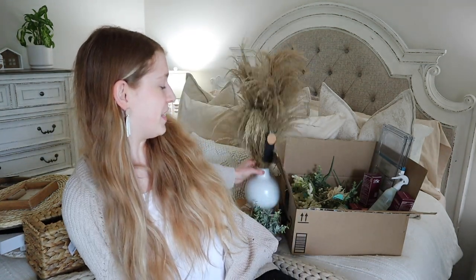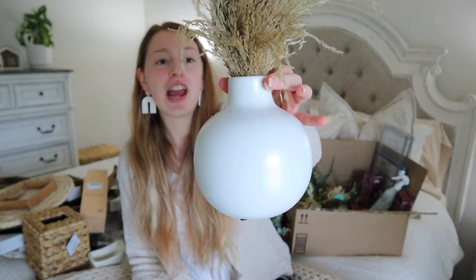Next up is the stuff I picked up at TJ Maxx. I grabbed another one of these vases of pampas grass — I have one on the kitchen table and two on the entertainment center. This one is slightly different; the jar is rounded and the pampas grass is a slightly lighter brown. I absolutely love these. This was $16.99 at TJ Maxx — the others I picked up at Marshall's were also $16.99. You should be able to find something similar at either store.